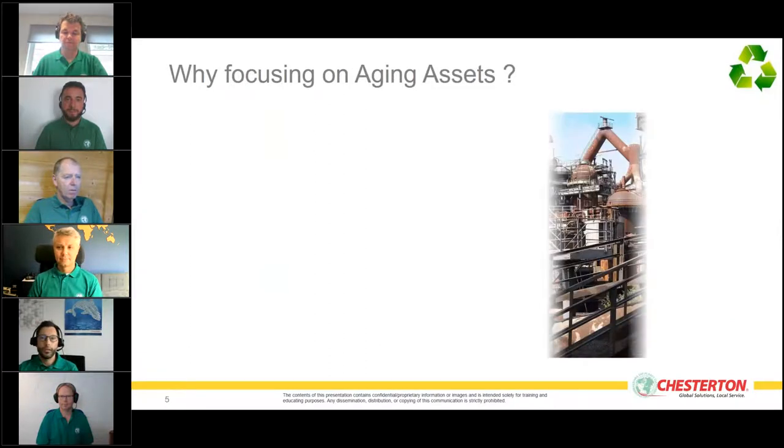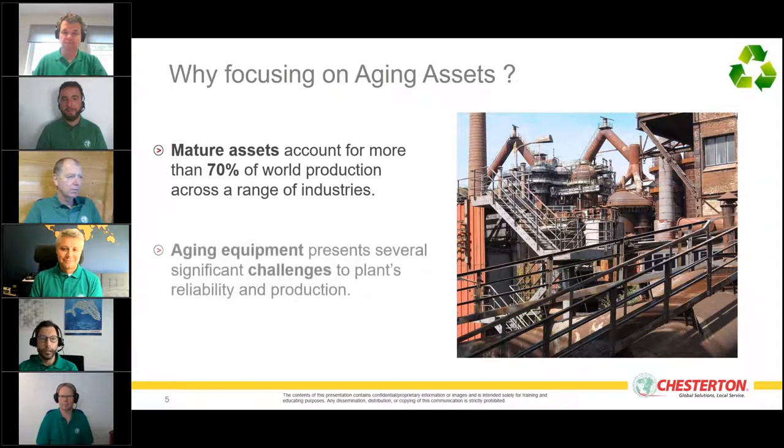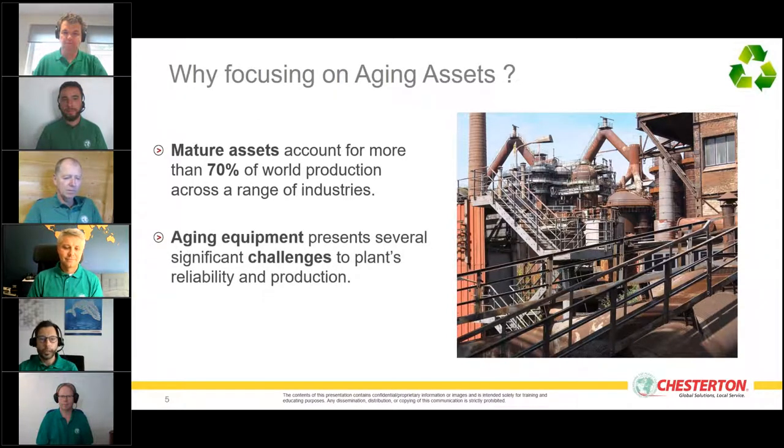We are focusing on aging assets because 70 percent of world production across a range of industries relies on major assets that are older. Aging equipment presents several significant challenges to plant reliability and production.